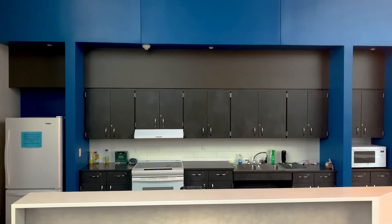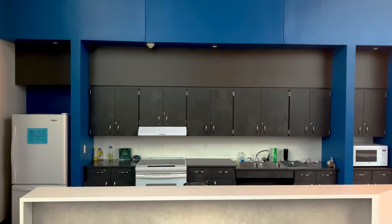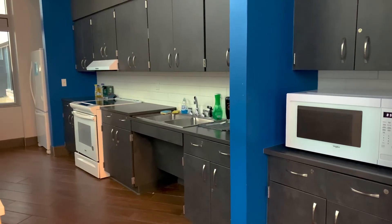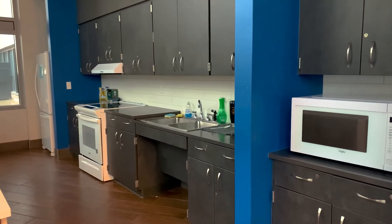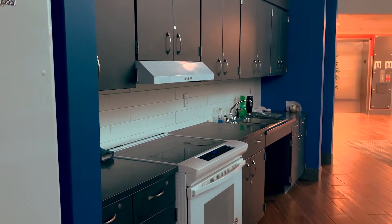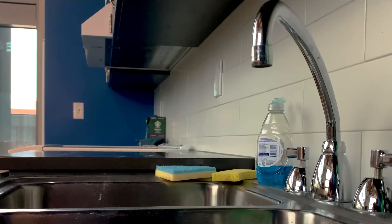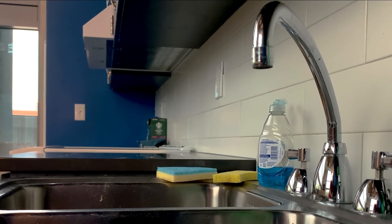Located on multiple floors throughout the building are kitchenettes that are stocked with a full-size refrigerator, an oven-stove combo, a microwave, sink, dishwasher, and cabinets. Students are welcome to utilize the appliances and can even check out items such as pots, pans, measuring cups, utensils, and more from the front desk of their hall.